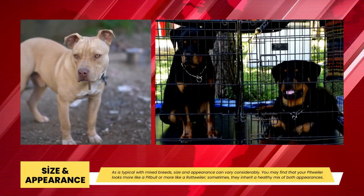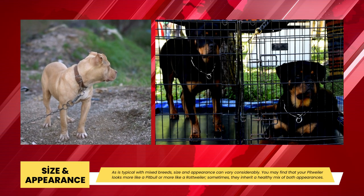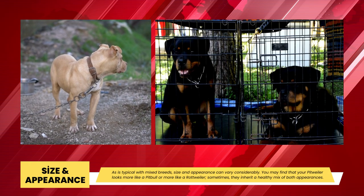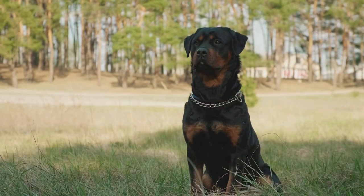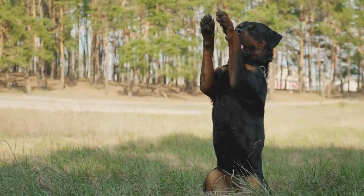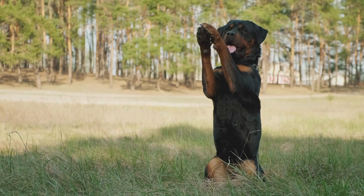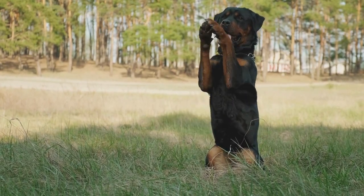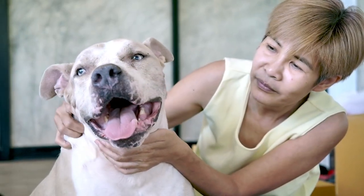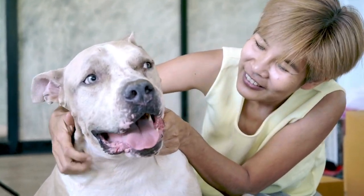Size and Appearance: The size of a Rottweiler/Pitbull mix can differ greatly depending on the parents. Your Pitweiler may resemble a Pitbull or a Rottweiler more than the other, or occasionally get a good mix of both appearances. Regardless, Pitweilers inherit the long legs and broad head that Rottweilers are known for, as well as the powerful, muscular build distinctive of a Pitbull. Pitbulls can grow to be between 18 and 26 inches tall. When fully grown, weights ranging from 45 to 100 pounds are typical, though males tend to be heavier and larger than females. Keep in mind that Pitweilers may drool because they have looser jowls than Rottweilers.